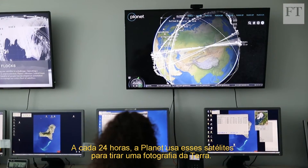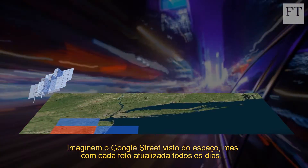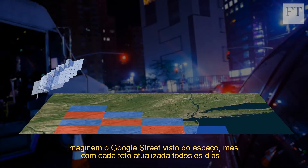Every 24 hours, Planet uses these satellites to take a photograph of the Earth. Think Google Street View from space, but with each photo updated every day.